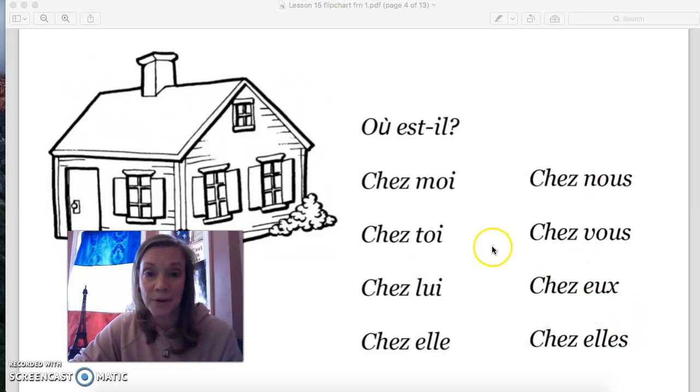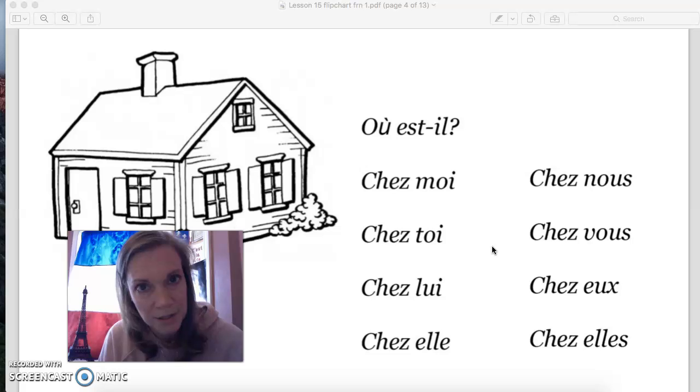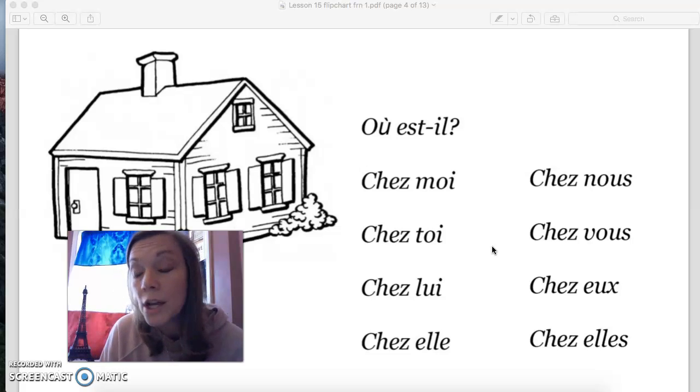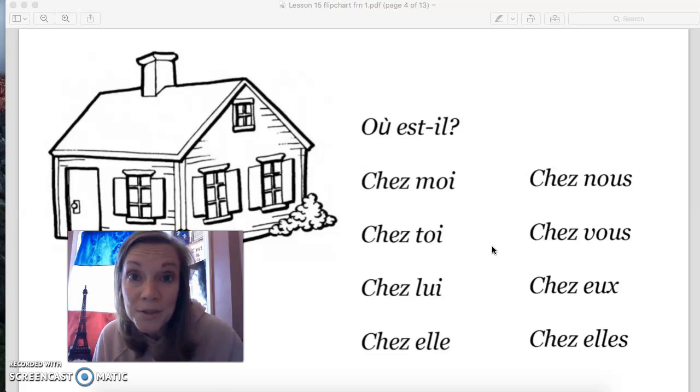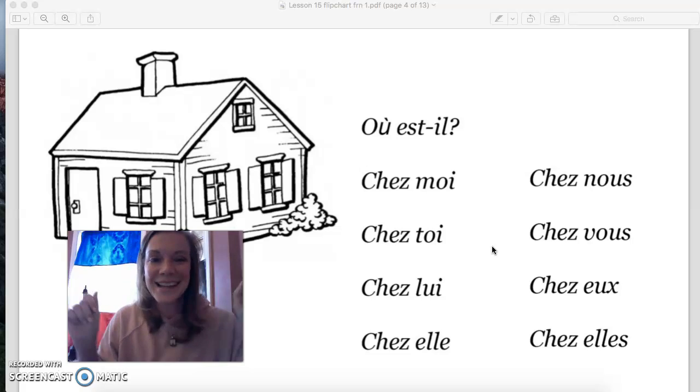So between these stress pronouns, the new verb venir, and the new concept of du and de la versus au and à la with our vocabulary, you guys have a lot to practice. Feel free to watch this video as many times as you want, and I'll have workbook pages posted for you in Google Classroom. If you have your workbook at home, go ahead and use that to do the activities and post them so I can give you feedback. Merci, classe. Au revoir!